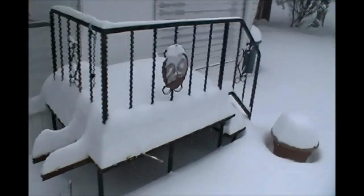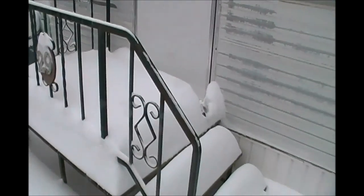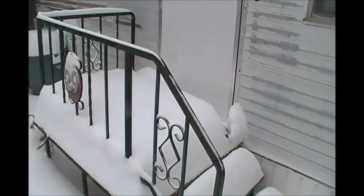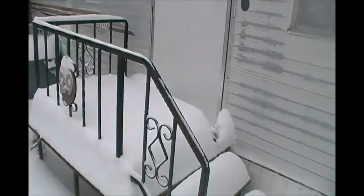Over here, our main door opens out, and it looks like we've got close to a foot there already. I probably would not be able to get out of that door, so I'm going to have to make sure that I continue to shovel as it gets deeper. Otherwise we'll be stuck inside. When people say they're snowed in, they usually mean they can't get out of the driveway — we might mean we can't get out of the house.